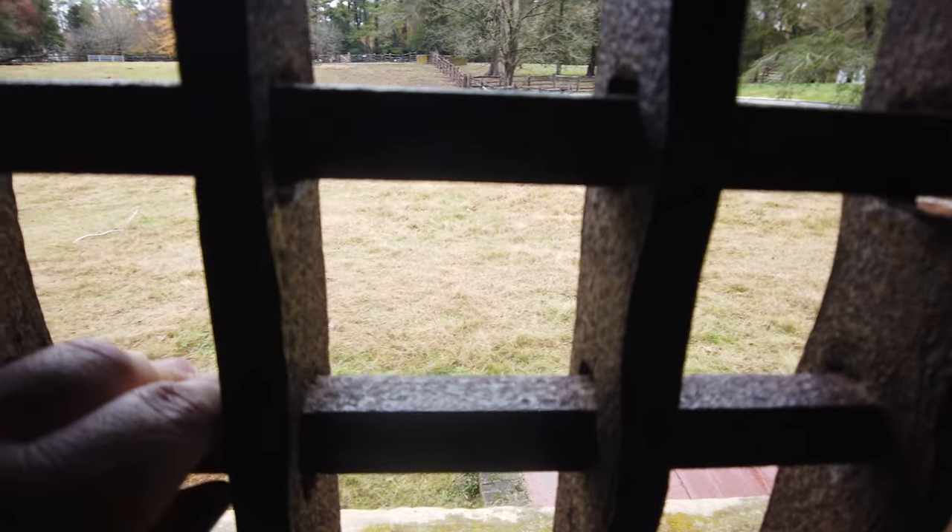And I guess if you were in any of the cells, this one could have been the best one based on the view. Better vantage point than the other cells it seems like. Having a little bit of view must have made things a little bit better imprisoned inside the public jail at Colonial Williamsburg.